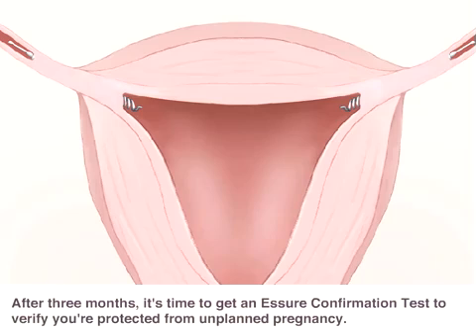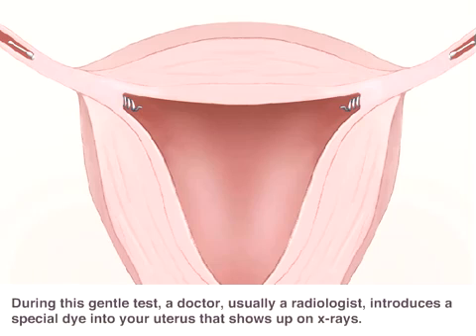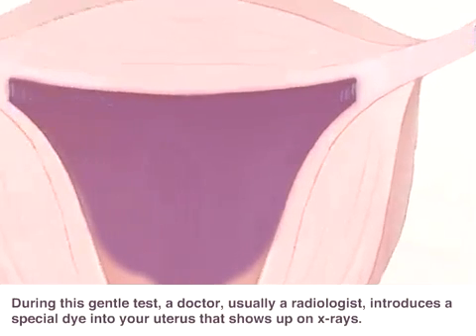After three months, it's time to get an Assure confirmation test to verify you're protected from unplanned pregnancy. During this gentle test, a doctor, usually a radiologist, introduces a special dye into your uterus that shows up on x-rays. This allows your doctor to confirm that your tubes are blocked and that you can rely on Assure for birth control.